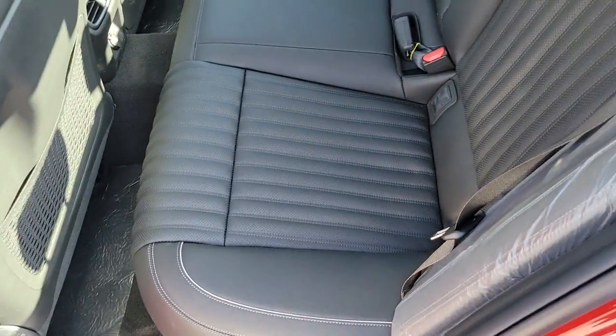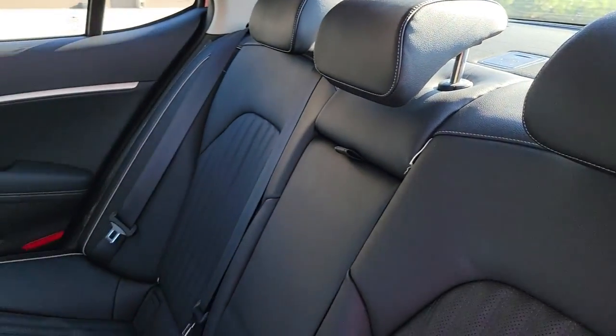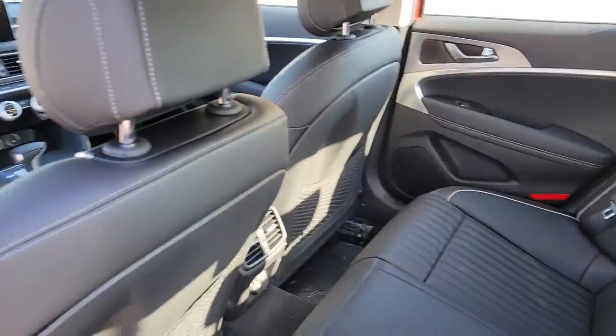Get the luxury and performance you deserve when you take control in this exquisite Genesis G70. Our team will give you an outstanding test drive experience — stop in today.